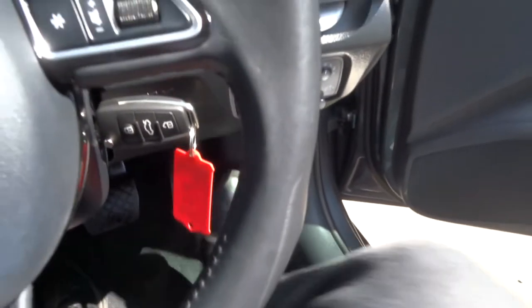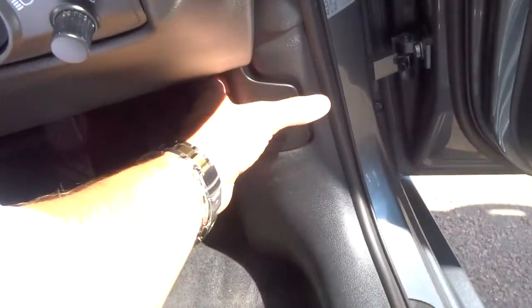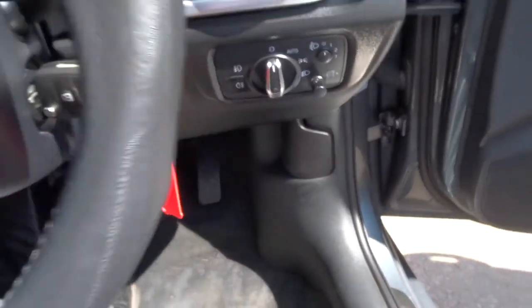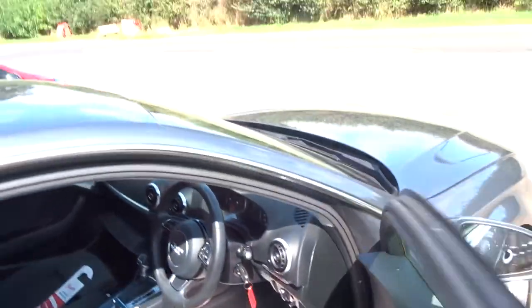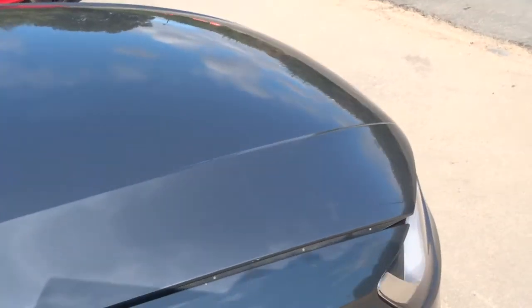Pop out and have a look under the bonnet. To do that, pull that towards you — that releases the bonnet. Then there's a safety catch as well, to stop the bonnet flying up if you forget to put it down.